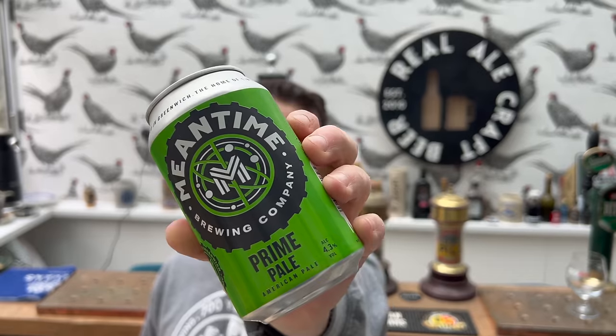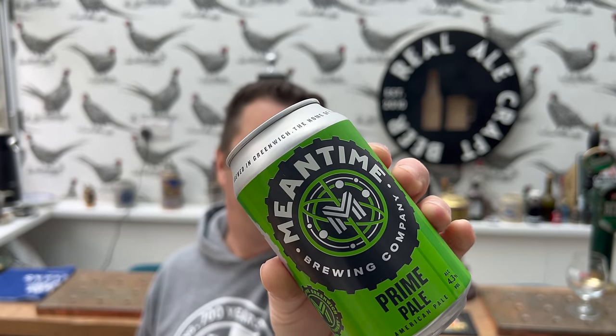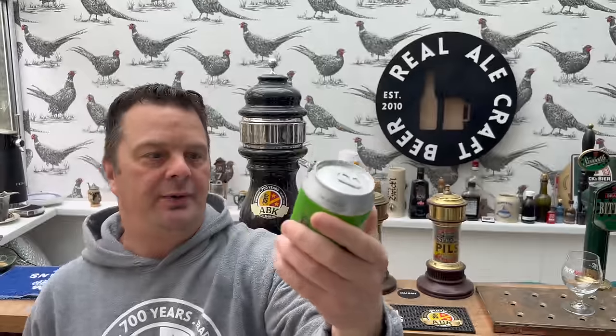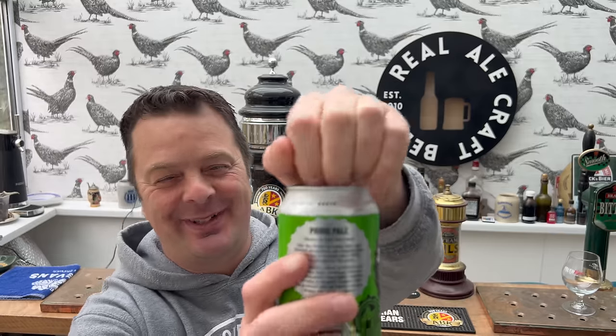It is Meantime Brewing Company's Prime Pale, American Pale Ale at 4.3% ABV, 330 millilitre can. Meantime London - they did it with the clock, so the clocks are set to British Meantime. I'm not great with history. Let's get the beer out into a glass and see what we get.